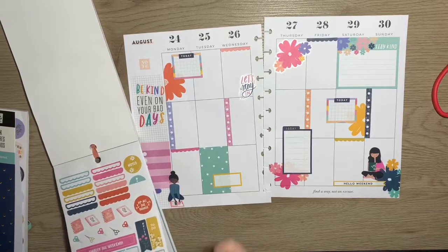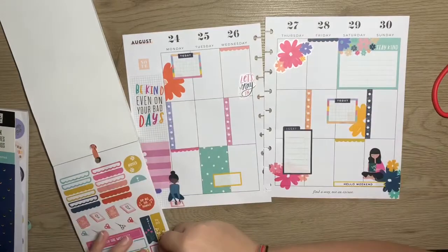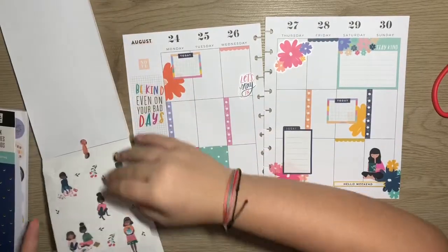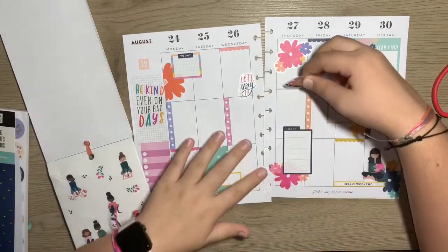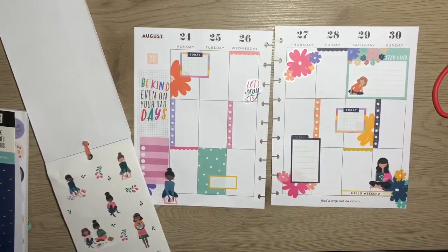Let's put one of these to-do stickers. Actually, I think I'm done. Let's actually put her in the corner. Wait — before I finish, I have the Squad Goals petite sticker book somewhere in my mess.